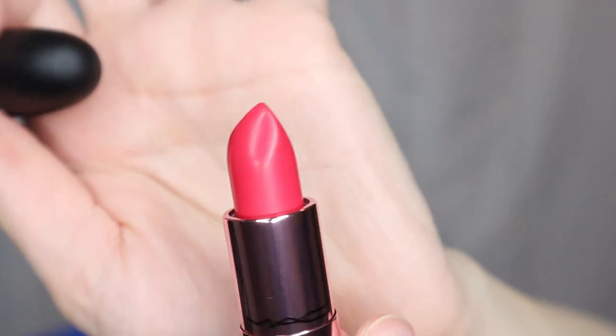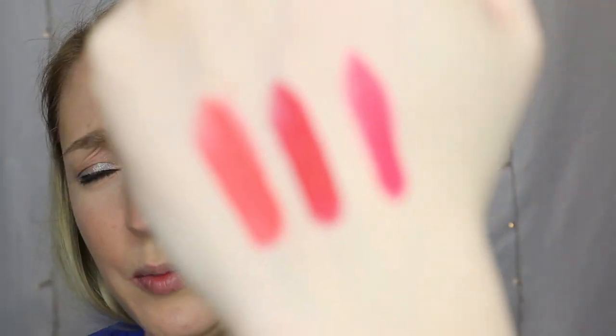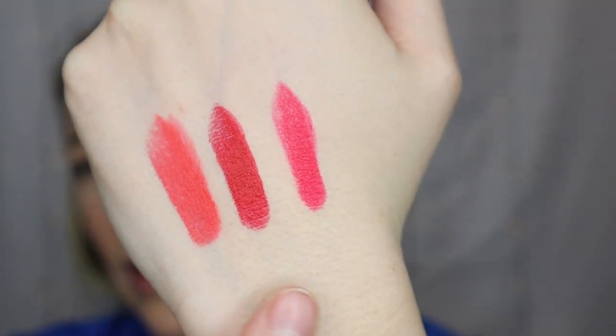The last one is another matte — so in this collection you're only getting matte lipsticks. This one is in Drama-Rama. It's a bit more bright of a pink, more watermelon-y for sure. I really like that color — it's really pretty. You're getting kind of more of an orange-y coral, a red, and then a more pink, watermelon-y kind of pink. I left my lips bare so I could put something on and I think this is the one we're going to go with.